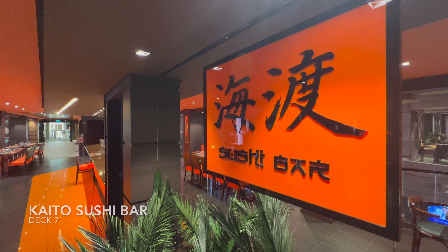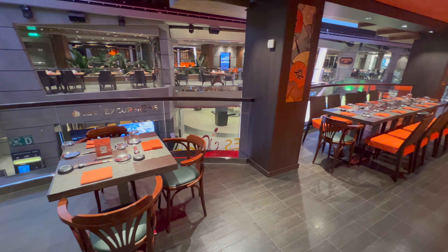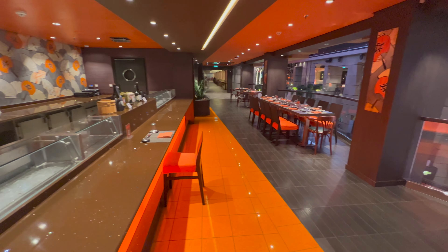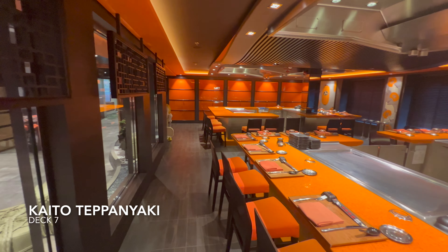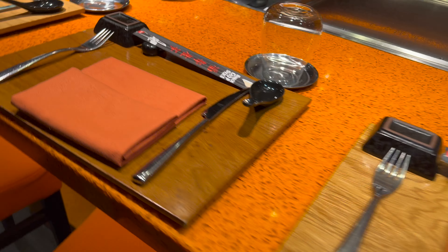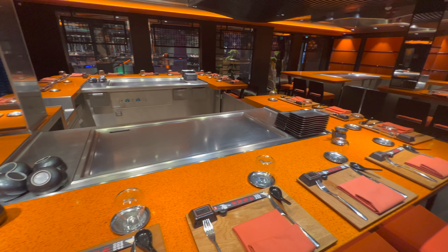Right next door you're going to find the onboard sushi bar — one of the speciality dining venues on board, meaning similar to Ocean Cay you pay extra over and above your cruise fare. The venue splits nicely into two: the sushi bar on the outside with seating looking down into the lower Galleria, and inside the teppanyaki bar. In here you can expect interactive cooking displays while you enjoy your dinner. It's really good fun, and if you book one of the dining packages it doesn't work out too expensive for what is a very, very different dinner.